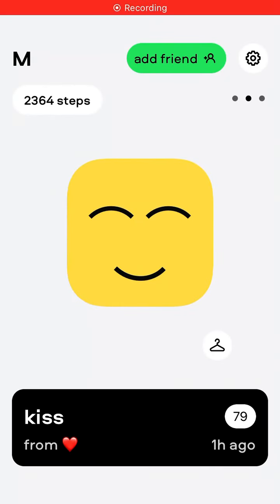Here's the Subimi app. I'm just curious — can you request your friend's heartbeat? Is this a real feature? Here in the top left you can see the number of steps, but you don't see the heartbeat.